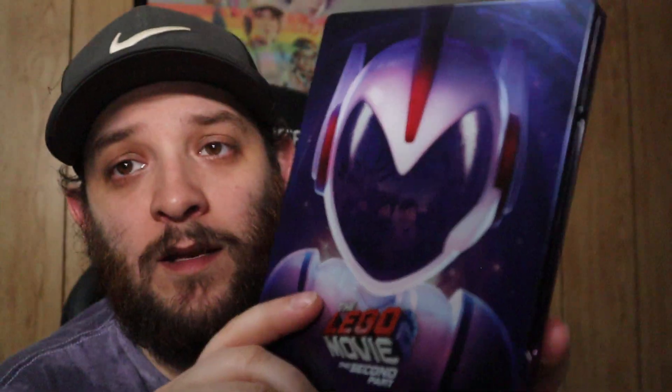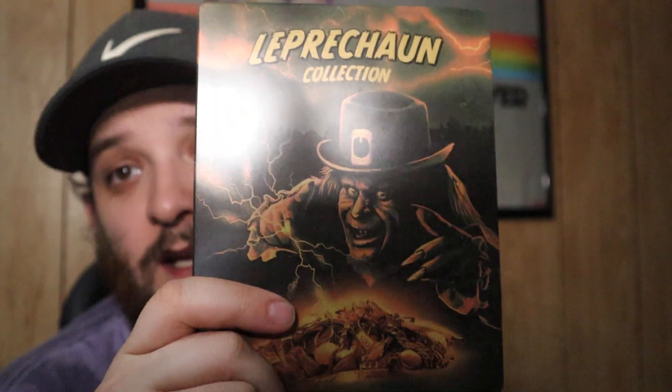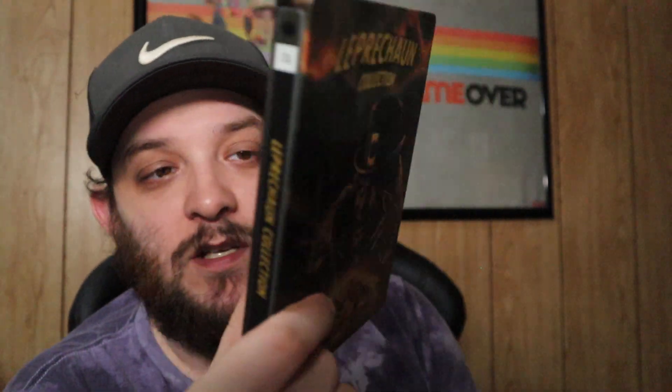Next up we have The Lego Movie 2: The Second Part on Steelbook — another Whatnot find. I got it really cheap, like three or four bucks brand new. I actually really like the Lego Movie. Here we have another Lionsgate Walmart steelbook — the Leprechaun Collection. This has all eight movies in it. Say what you want about these movies, I find them absolutely hilarious. My wife hates them — she'd walk out of the room every time I had one on. But I watched a lot of them without her.